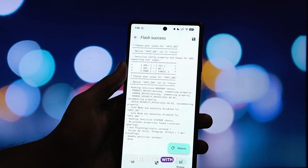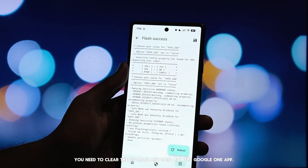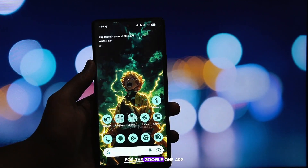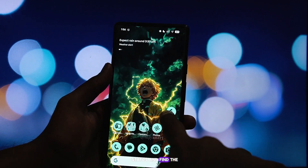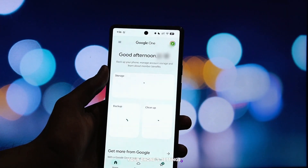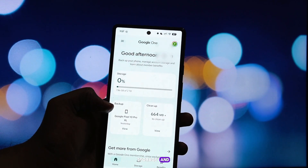Alright, my phone has rebooted with the module active. Now for the final and most important step. You need to clear the storage and data for the Google One app. This forces the app to recheck your device status and find the new offer. Go into your phone settings, find the Google One app, go to its storage and cache menu, and tap 'Clear storage' and 'Clear data'.